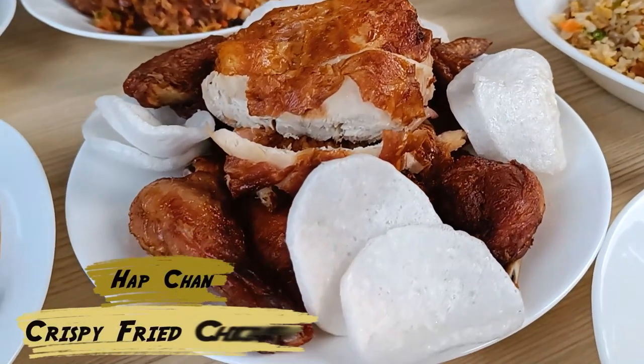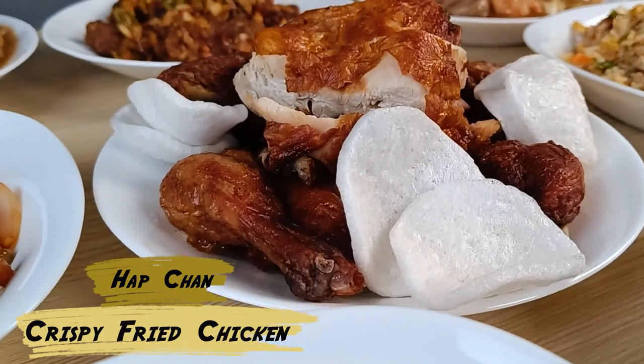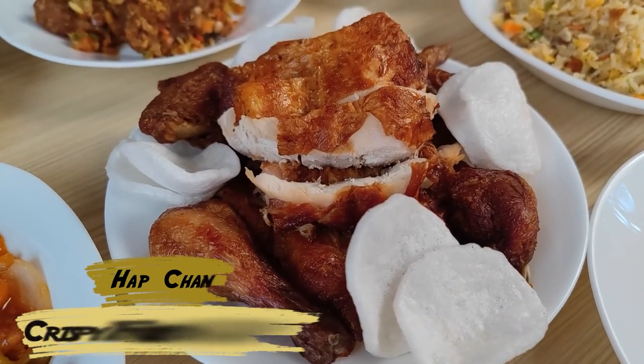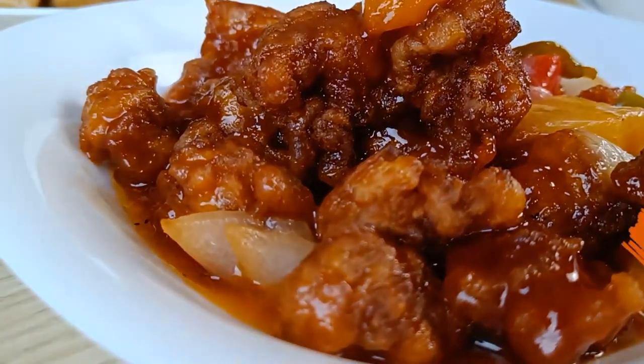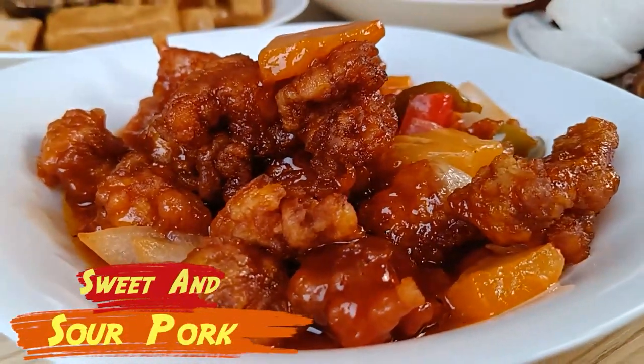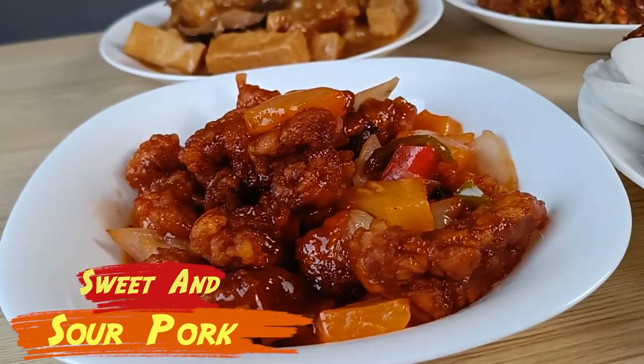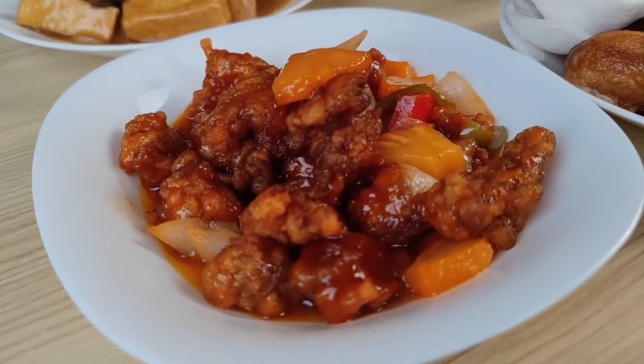Then of course we have the Hot Chow Crispy Fried Chicken — it's a whole chicken. And how can I miss the Sweet and Sour Pork? There are pineapple, green pepper, and of course delicious pork. It's all on this dish.